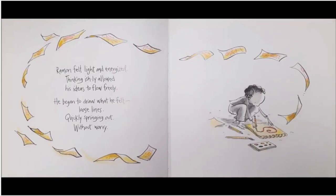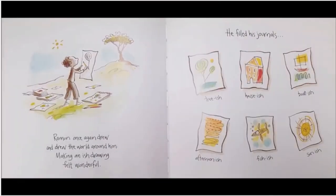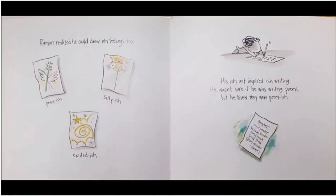He began to draw what he felt — loose lines, quickly springing out, without worry. Ramon once again drew and drew the world around him; making an ish drawing felt wonderful. He filled his journals: tree-ish, house-ish, boat-ish, afternoon-ish, fish-ish, sun-ish. Ramon realized he could draw his ish feelings too: peace-ish, silly-ish, excited-ish. His ish art inspired ish writing. He wasn't sure if he was writing poems, but he knew they were poem-ish.